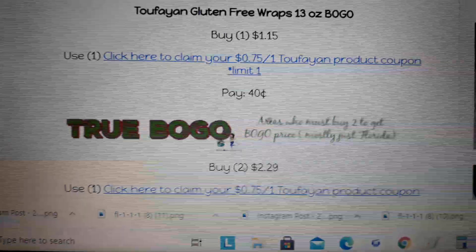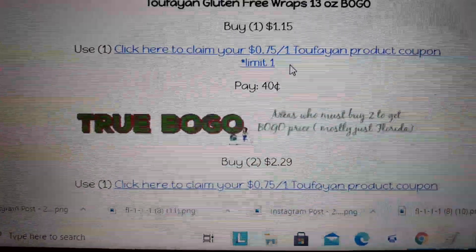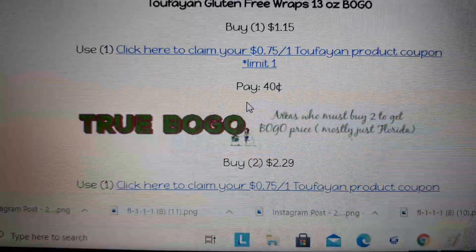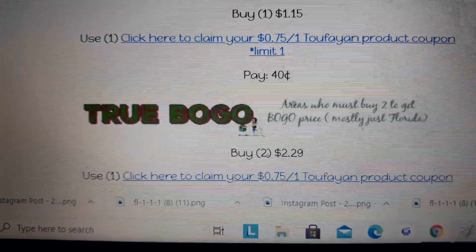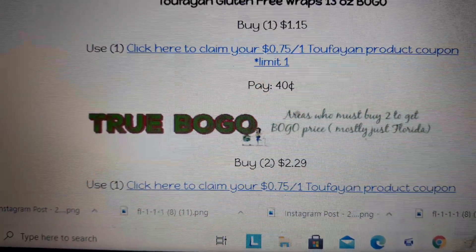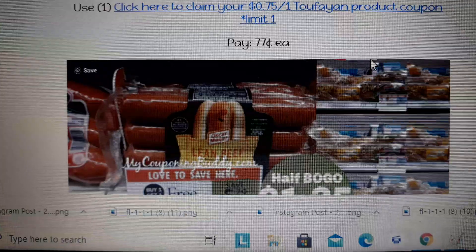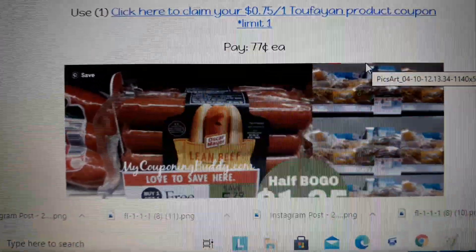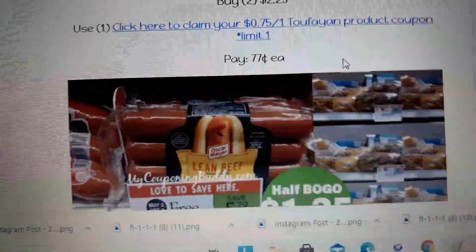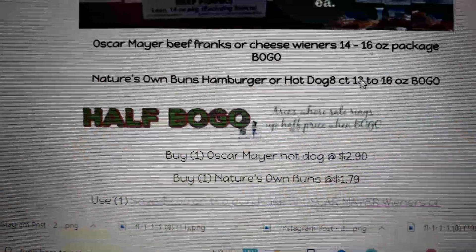Tofuian wraps are on sale BOGO. There's a 75-cent off printable coupon, but it's limit one per transaction. If you're in a half-BOGO area where Publix allows you to buy only one item at the BOGO price, buy one at $1.15, use the 75-cent coupon, and pay 40 cents. In true BOGO in Florida, you pay 77 cents each — still a great deal, and you can freeze those.